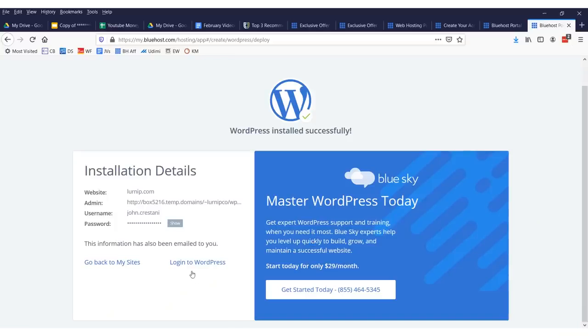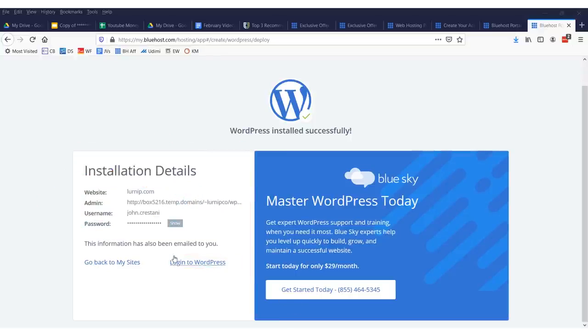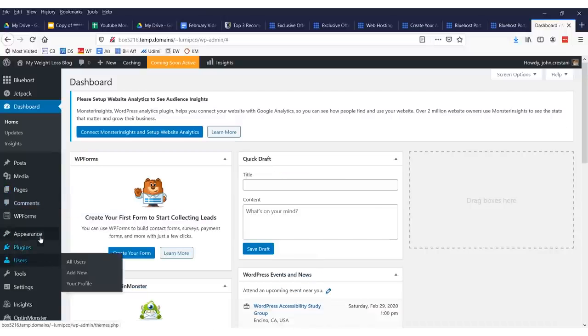After you fill that out, you'll get your information emailed to you — your password and username to log into your site. All the details will be in your email, but save this information and then click 'Log Into WordPress.'